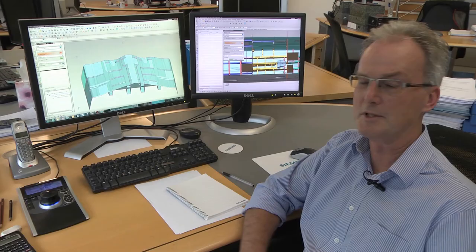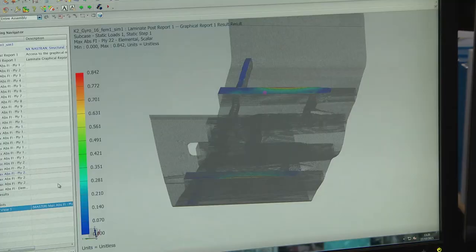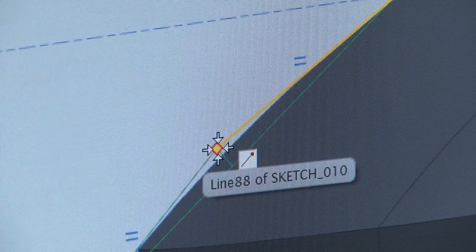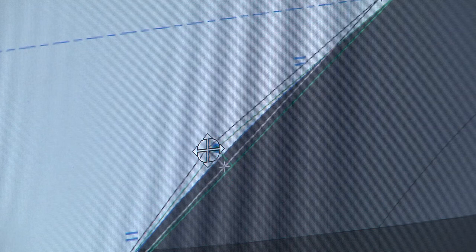The composites module within NX enables us to analyse the structure in much more detail than we would otherwise be able to do, and you can get a much better insight into the way that a piece of structure is actually working. NX's parametric capabilities and the fact that we're able to use feature-based modelling quite quickly definitely enables us to turn around design changes and explore options far faster.